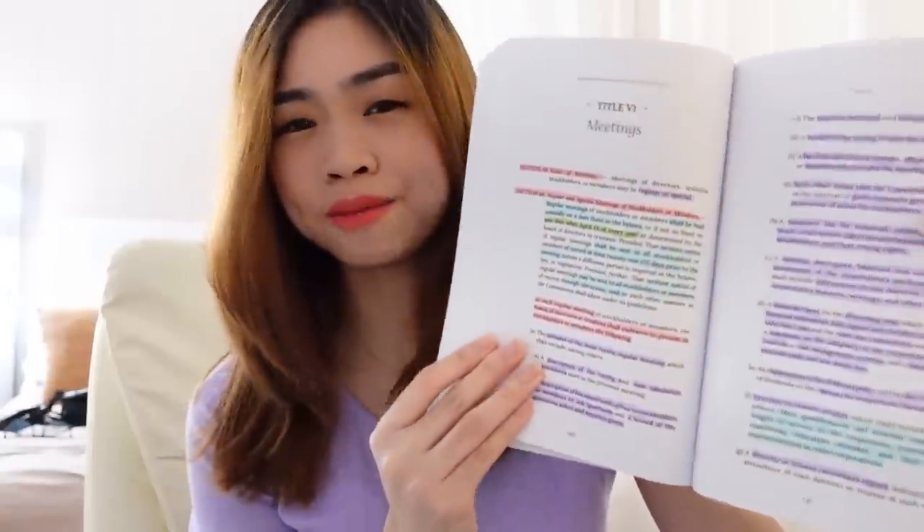Ipapakita ko sa inyo kung paano ako mag-highlight para alam ninyo kung bakit ang dami kong highlighter. So meron akong pink for header, purple for enumeration, blue for additional information, and green for important information na kailangan kong tandaan. Ganoon po ako mag-highlight. Nag-eenjoy ako mag-aral kapag marami akong naka-highlight — color book ang tawag ko sa mga books ko.